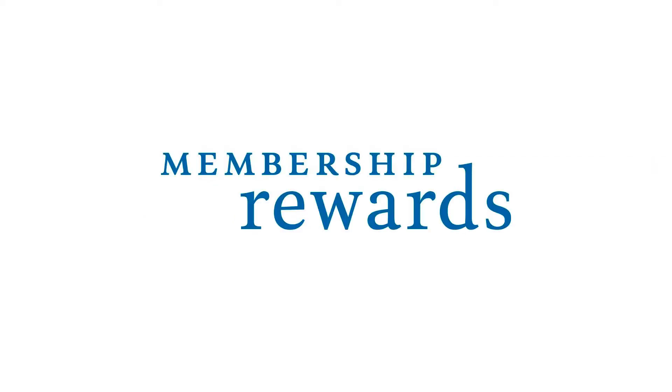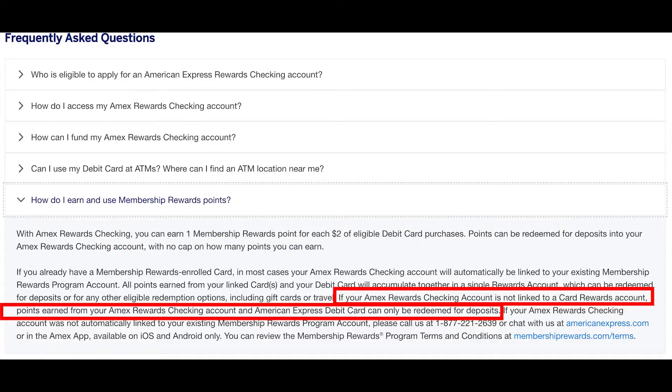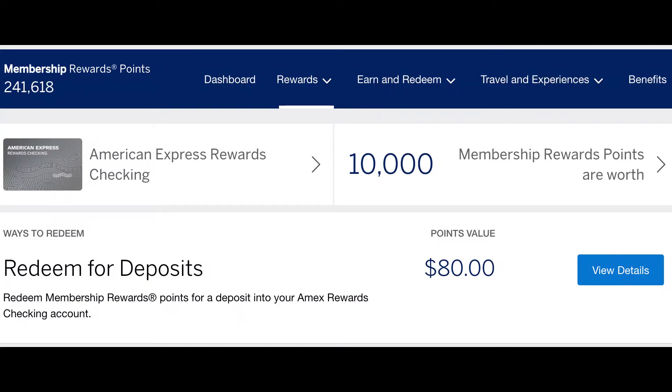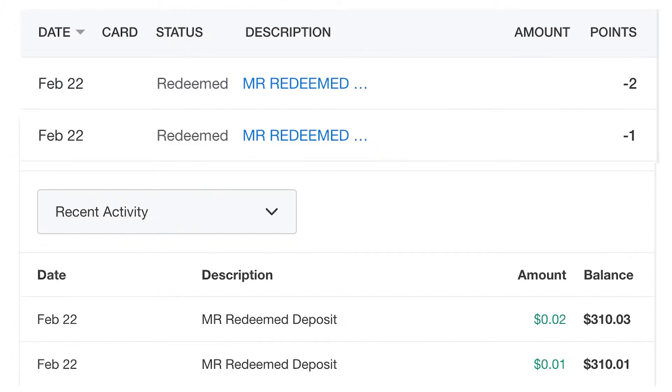For those who already earn membership rewards points with a credit card, any points earned with Rewards Checking will be lumped into the same account and can be redeemed in any way they see fit. Customers will also have the option to redeem points for deposits into the rewards checking account. Cardholders who don't currently have an MR-earning credit card and open a rewards checking account will only be able to redeem their points for deposits. Points are assessed at a value of 0.8 cents each for these deposits, meaning that cashing out 10,000 MRs would yield an $80 deposit. There also doesn't seem to be a minimum number of points redeemable, as I was able to cash out a single point as a test, although this could obviously change in the future.